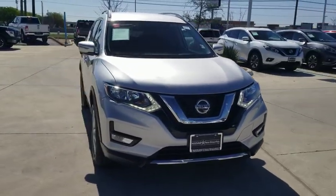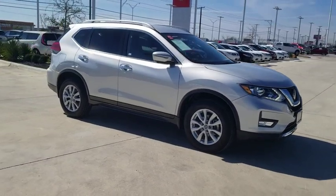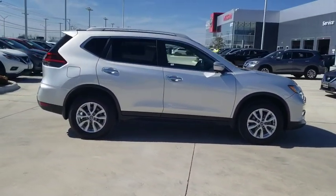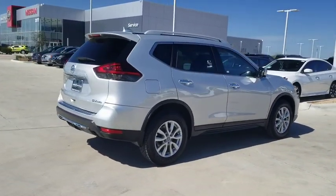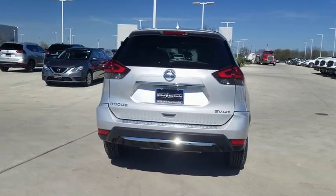Stop by and take a look at the 2018 Nissan Rogue. The stylish Rogue gets 27 mpg and still boasts nearly 58 cubic feet of cargo space. With a 5-star side impact safety rating and confident handling, the Rogue is more than you expect and everything you deserve.